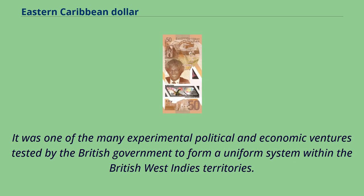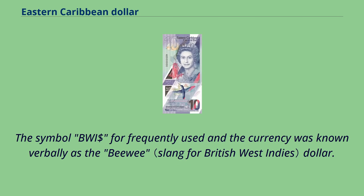It was one of the many experimental political and economic ventures tested by the British government to form a uniform system within the British West Indies territories. The symbol BWI was frequently used, and the currency was known verbally as the 'BWI dollar.'